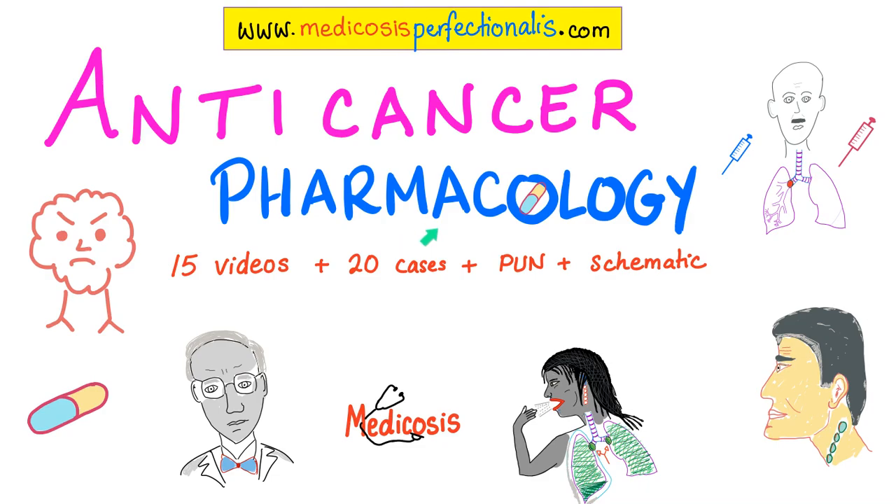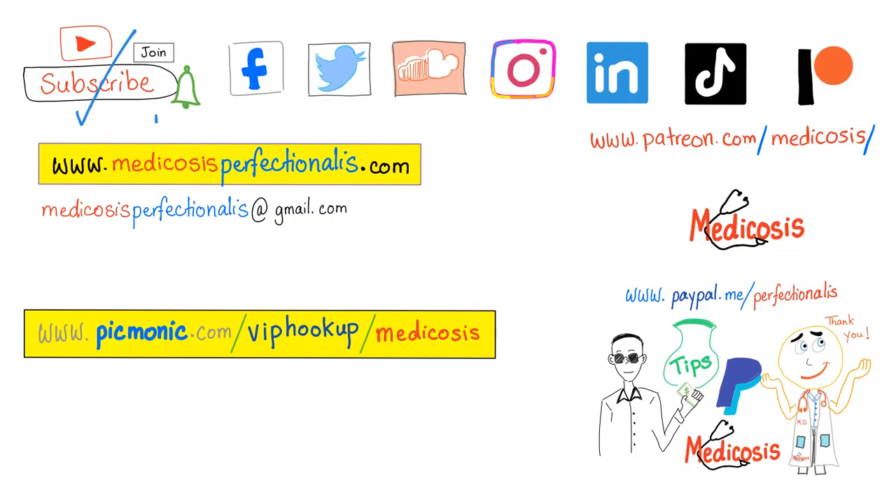If you want to learn about anti-cancer pharmacology, go to my website, medicosisperfectionalis.com. I have a course you can download today. Thank you for watching. Please subscribe, hit the bell, and click the join button to support me. Go to my website to get my premium courses. As always, be safe, stay happy, and study hard. This is Medicosis Perfectionalis, where medicine makes perfect sense.